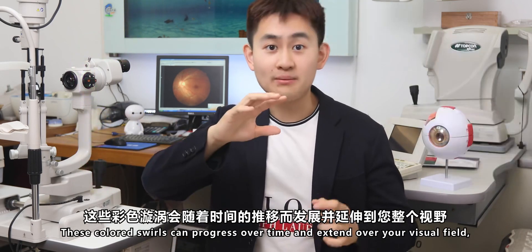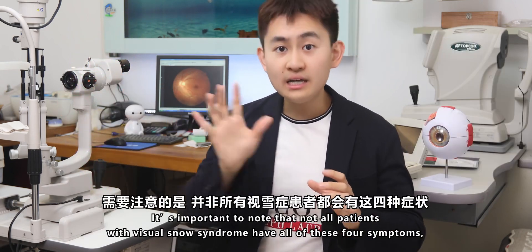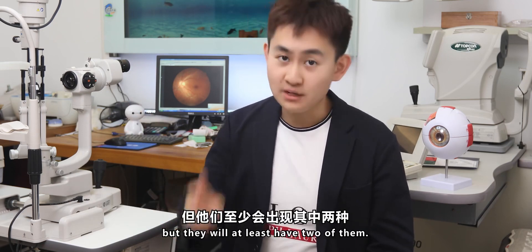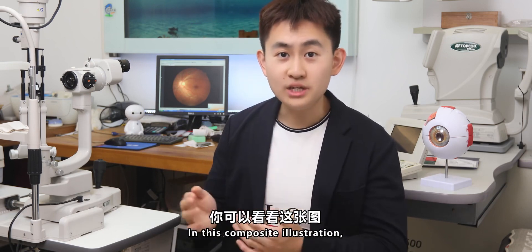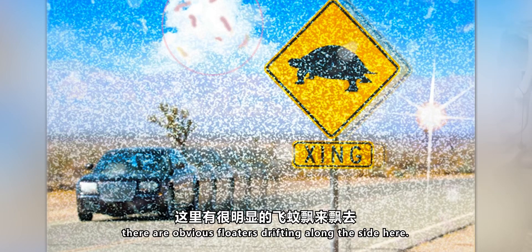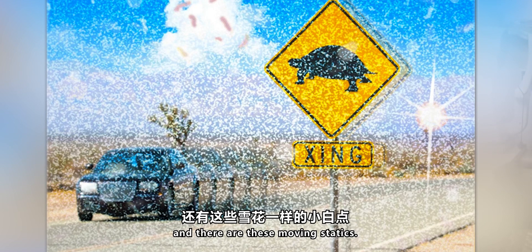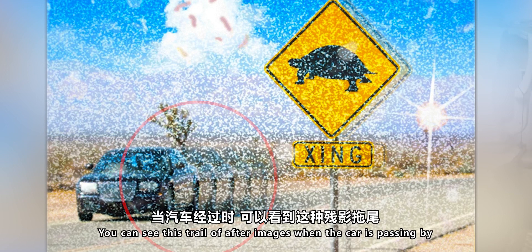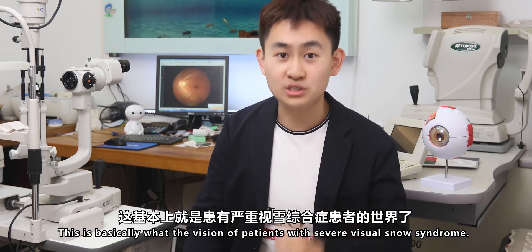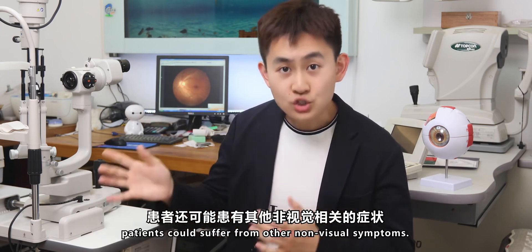These colorful swirls can progress over time and extend over the visual field, and they tend to disappear within an hour. It's important to note that not all patients with Visual Snow Syndrome have all of these symptoms, but they will have at least two of them. In this composite illustration, you can see the possible level of visual disability when all these symptoms come together — obvious floaters drifting along the side, blue field entoptic phenomena, and moving statics. You can also see trails of afterimages when a car is passing by, and ghost afterimages next to the roadside. This is basically what the vision of a patient with severe Visual Snow Syndrome looks like. In addition to visual symptoms, patients could also suffer from non-visual symptoms.